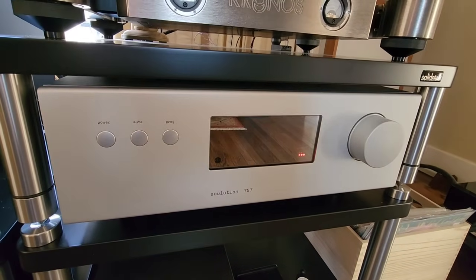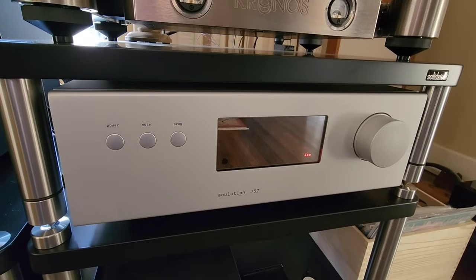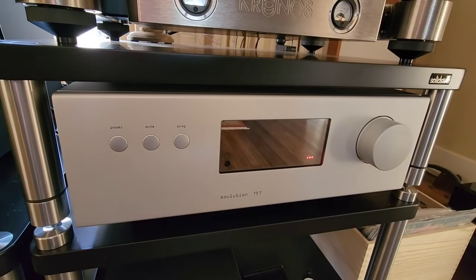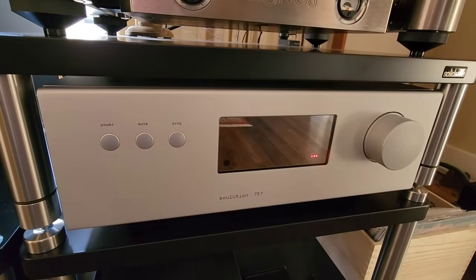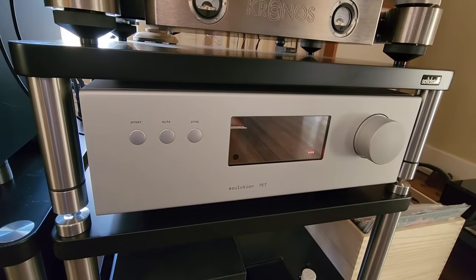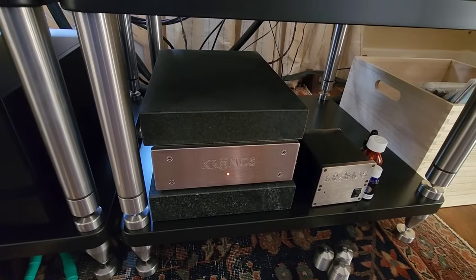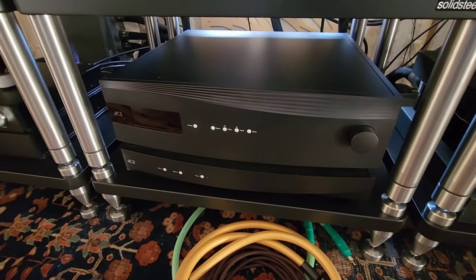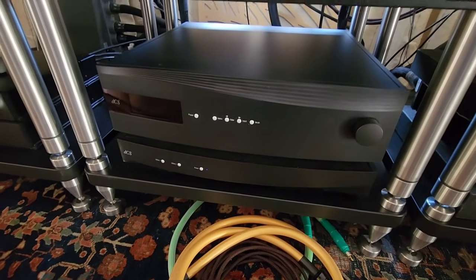Here's the Solution 757 — this is a $76K phono preamp that does MM, MC, and optical as well, so you can use it with a DS cartridge. Furthermore, it's a tape head preamp, so it does absolutely everything in terms of an analog stage. Then we've got the Kronos power supply down at the bottom, mass-loaded with granite. Over here we have the DCS Rossini Apex — that's the Rossini Apex with the clock underneath, and together they're $46,000.